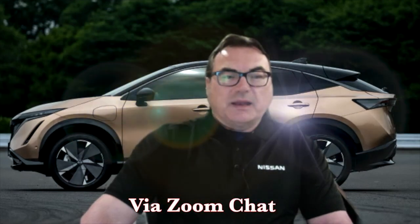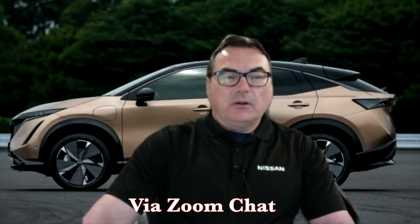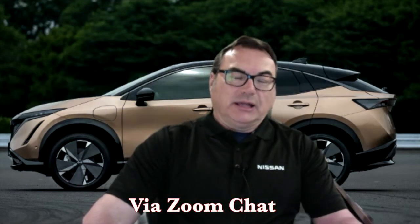I wanted to spend a couple of minutes talking with François Lefebvre from Nissan Canada. He is the Senior Manager of Corporate Planning and Market Intelligence — quite the title. How are you, sir? Very good. The Ariya reveal is just awesome. I love what I'm seeing, all the specs and facts that you guys have come out with.